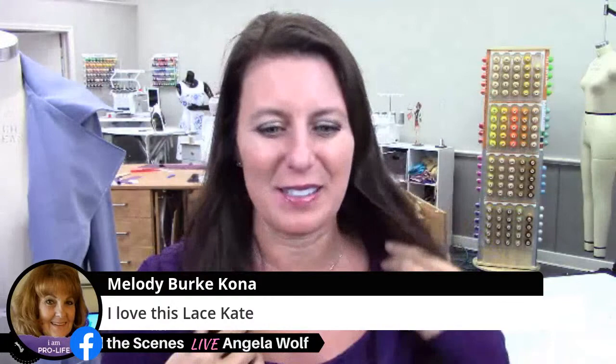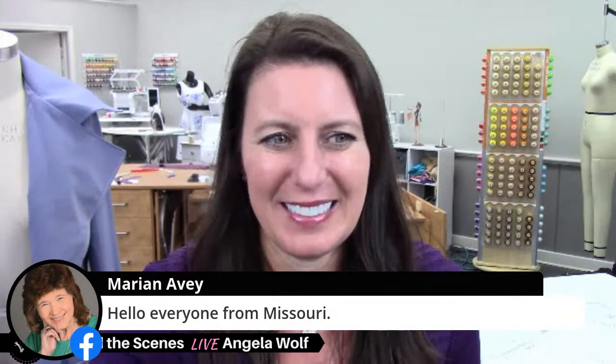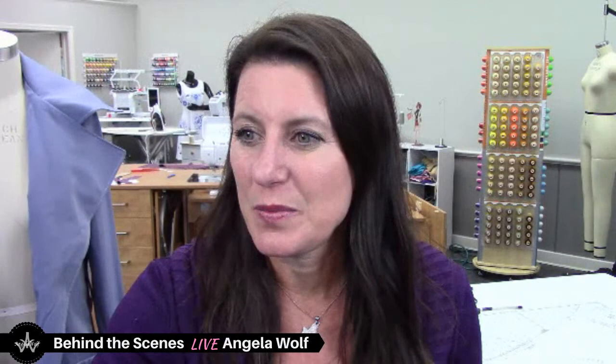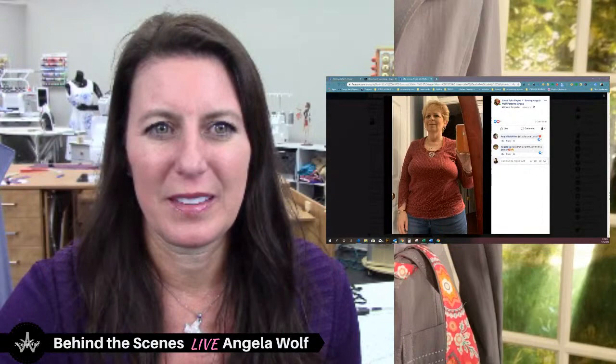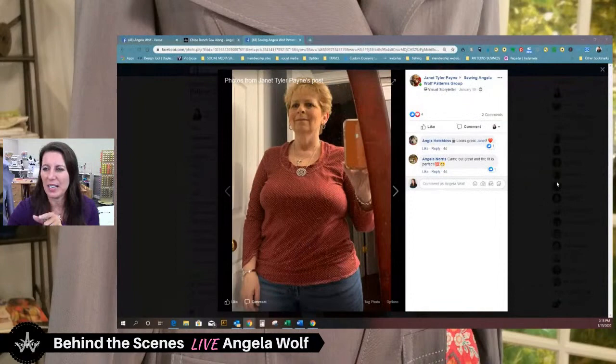I'm wearing my beautiful Texas necklace — I needed a little Texas in my life today. Here's another Janet — Janet has been busy. That is the ruched tee. You can see her twisted neckline. Very cute and I love that fabric.